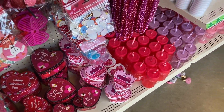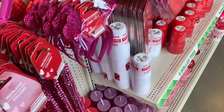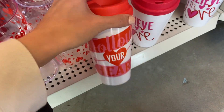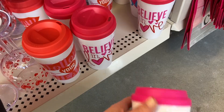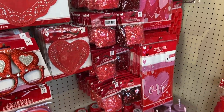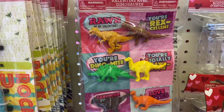The Dollar Tree had really cute items for Valentine's Day — cute little cups, coffee mugs, candle holders, necklaces, and different decor you could use to decorate your home, for a Valentine's party, or to pass out for your children. I recommend going to the Dollar Tree sooner rather than later because every year these items sell out very quickly.